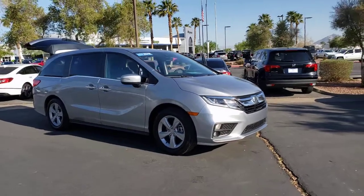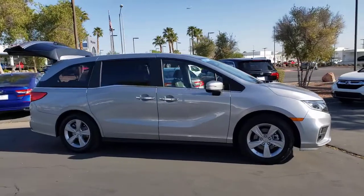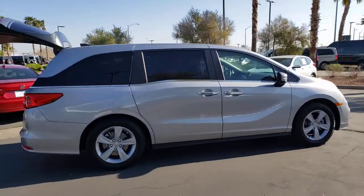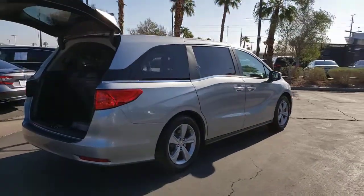Get a feel for the 2018 Honda Odyssey. This vehicle is an outstanding buy with fewer than 35,000 miles on the odometer. Look forward to even the most ordinary outings when you drive this sleek, comfortable Odyssey.